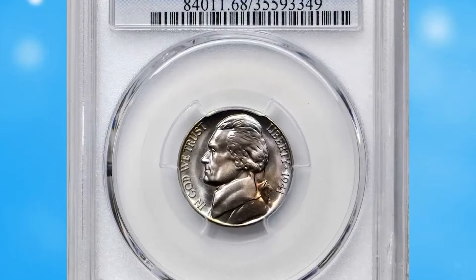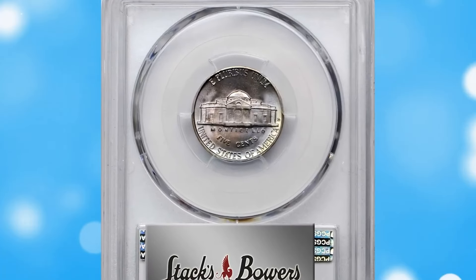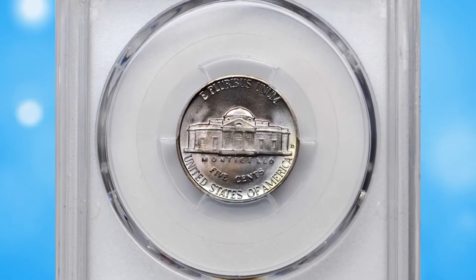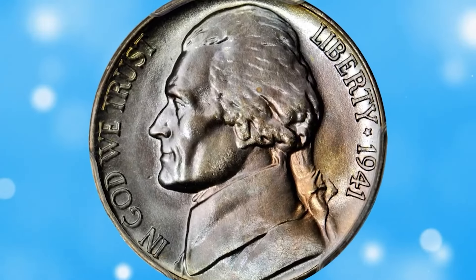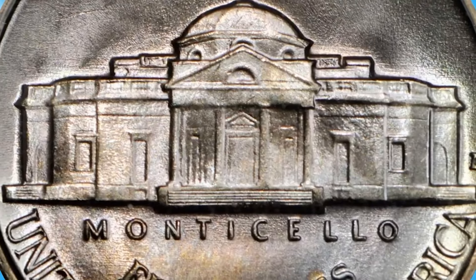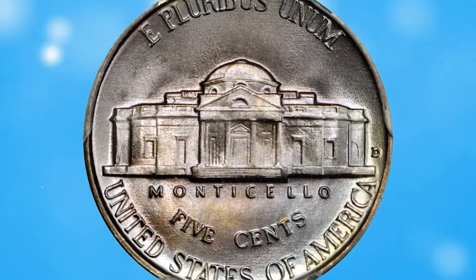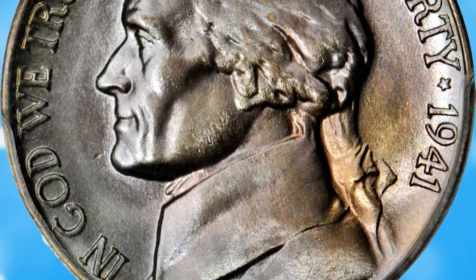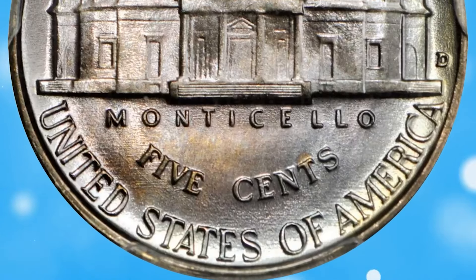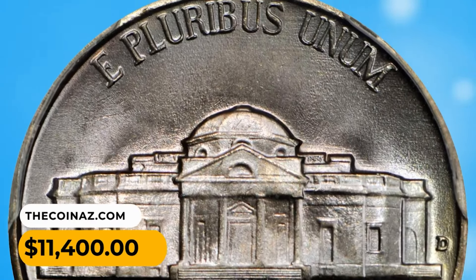This is a 1941 D Jefferson Nickel in MS68 condition with full steps. As perfect as specialists could hope to find, with radiant mint luster throughout and towering strike for this issue. This super gem boasts incredible eye appeal with delicate iridescent toning of violet and rose when closely examined. The surfaces are the key factor here, nudging close to absolute perfection with just a few minute signs of handling. It was sold for $11,400.